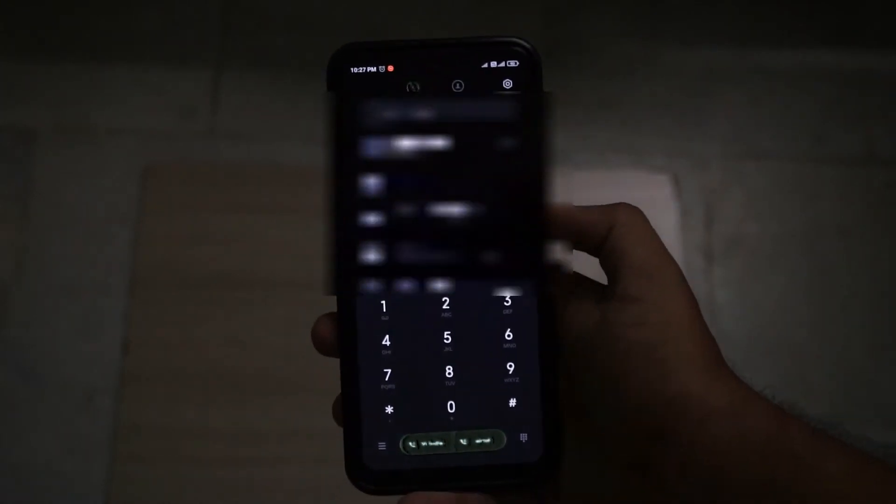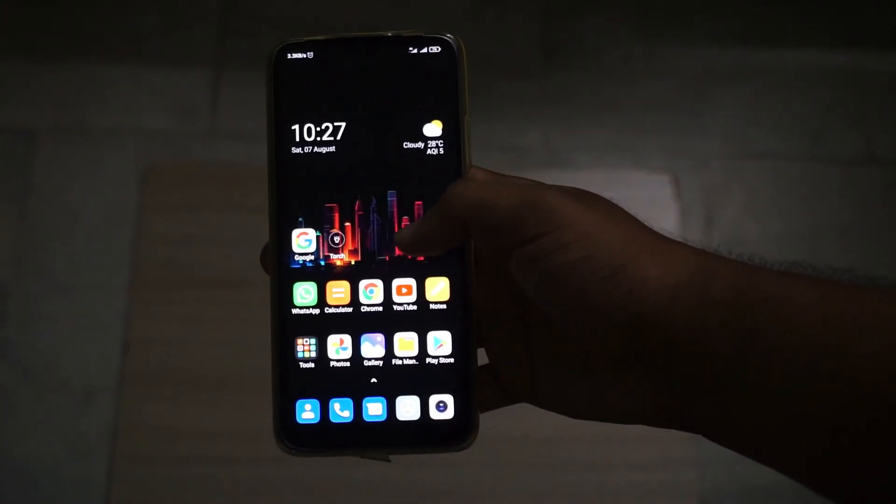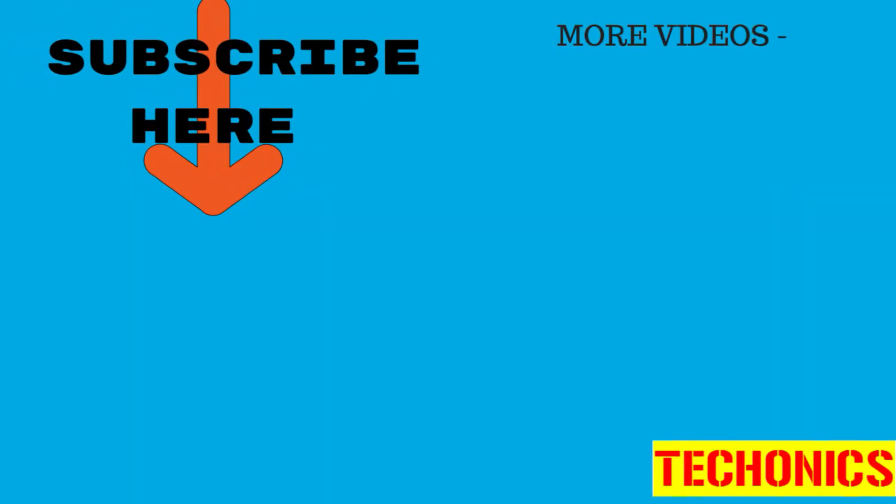This trick worked for me several times when my phone got stuck in the logo screen, and that's pretty much it. There are also other advanced methods in the description below if this doesn't work for you.